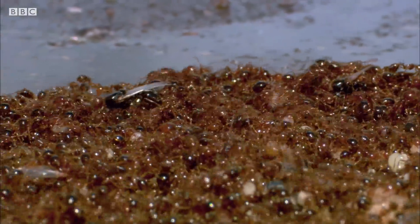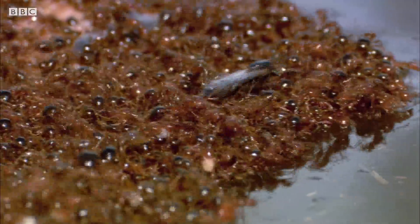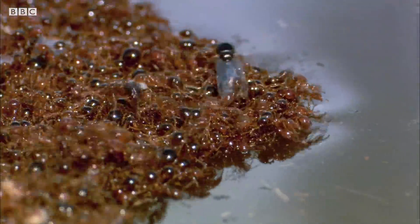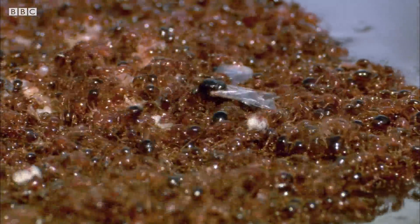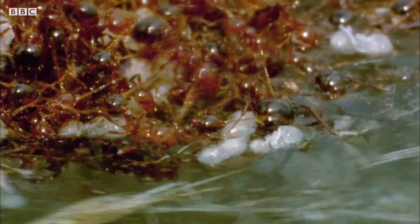Flying ants also board, like helicopters on an aircraft carrier, ready to lift off to start a new colony if the raft gets into trouble. Remarkably, some of the pupae are set aside to act as flotation devices to help keep the raft afloat.